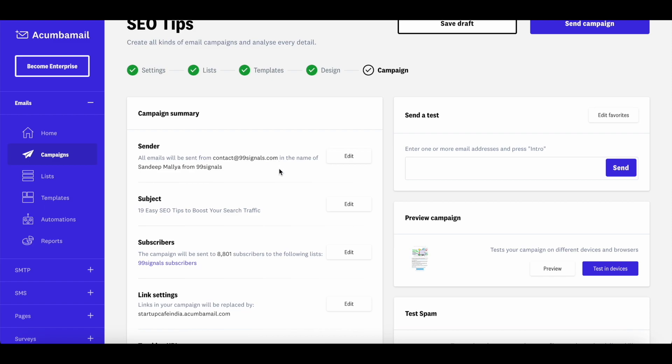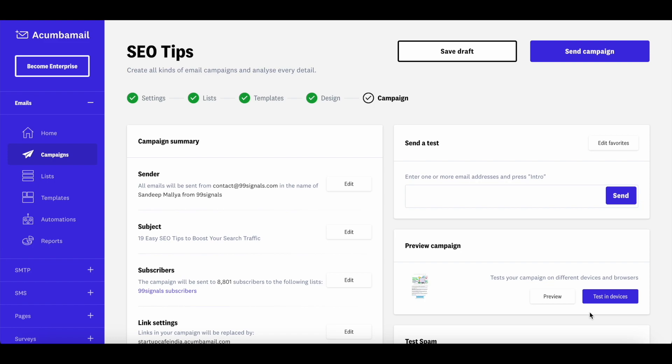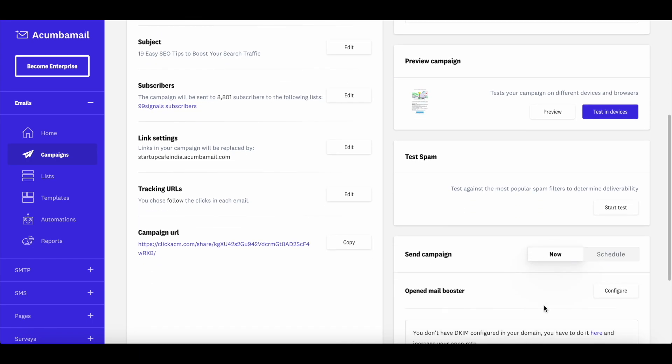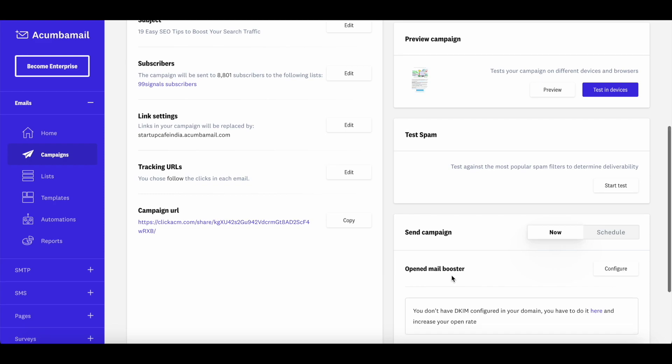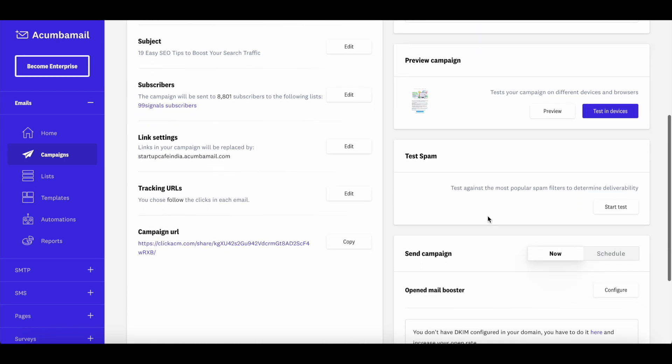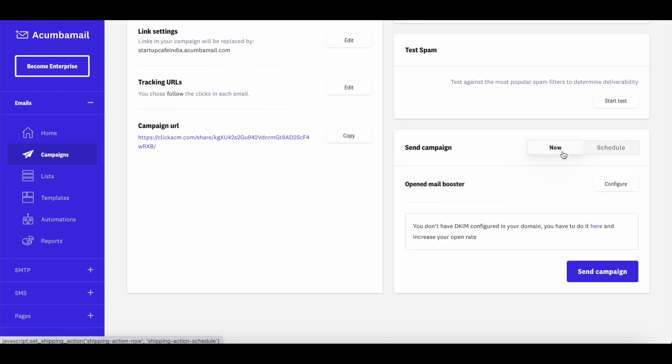You can see the campaign summary and edit any settings right here. There are also a few other useful features: a spam test to optimize email deliverability, and an Open Mail Booster option. Hitting configure on the Open Mail Booster allows you to send your email to each subscriber at their most active time. You can also resend the email to people who haven't opened it after a gap of two days — or more — with a new subject line to optimize your open rate. Then you can either schedule the campaign or send it right away.